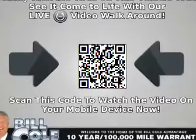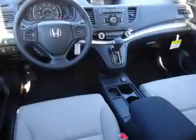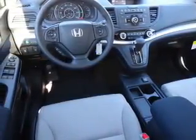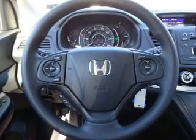Inside you'll find Bluetooth connectivity and auxiliary input, steering wheel controls, a backup camera, curtain head airbags, front airbags, side airbags, side impact door beams, child safety locks, and adjustable tilt steering wheel.